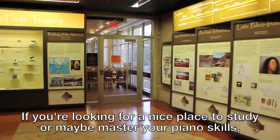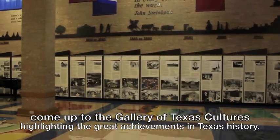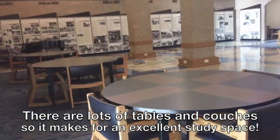If you're looking for a nice place to study, or maybe master your piano skills, come up to the Gallery of Texas Cultures, highlighting the great achievements in Texas history. There are lots of tables and couches, so it makes for an excellent group study space.